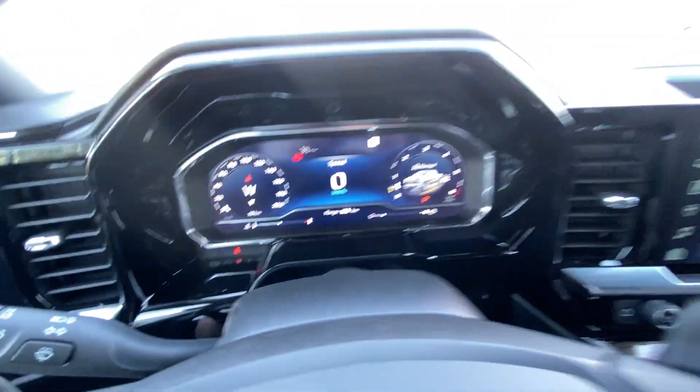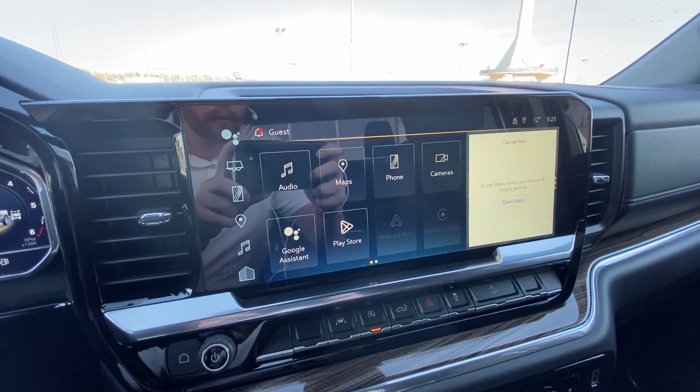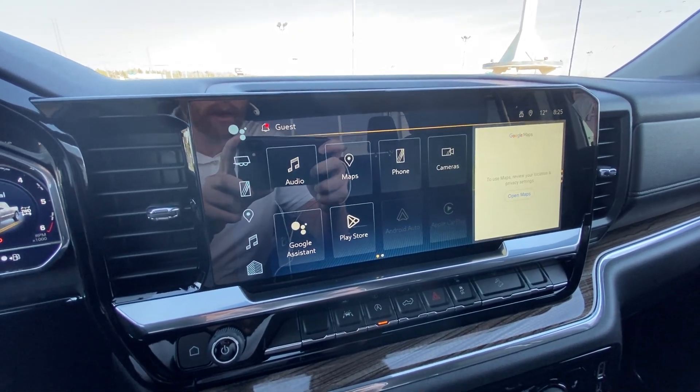Full digital gauge cluster and a 13.4-inch touchscreen, complete with Apple CarPlay, Android Auto, and navigation.